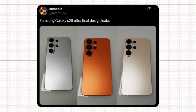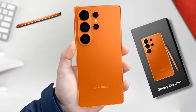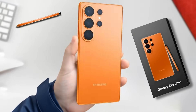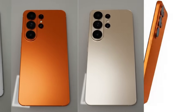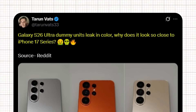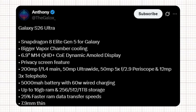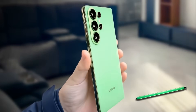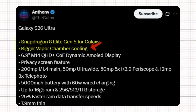Recently, a user on X named Sample shared the first dummy units of the Samsung Galaxy S26 Ultra. Several well-known Samsung leakers reacted to the post, revealing possible colors of the upcoming device. Ice Universe shared the post without comment — a strong signal these may be the actual colors. Tipster Turnvats noted the dummy units look close to iPhone 17 series, sparking a debate about Samsung's design direction. Meanwhile, Tipster Anthony shared promising details about the S26 Ultra's specifications, highlighting several major upgrades.